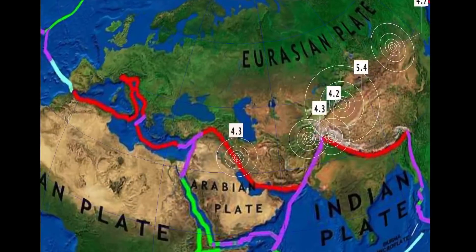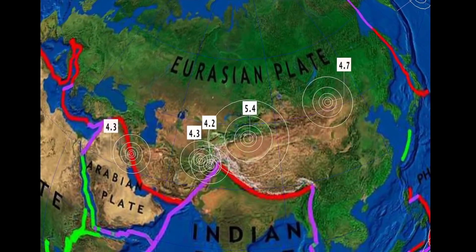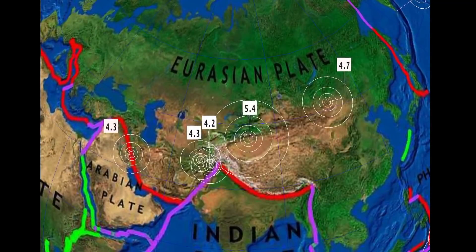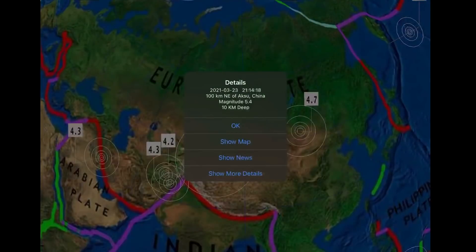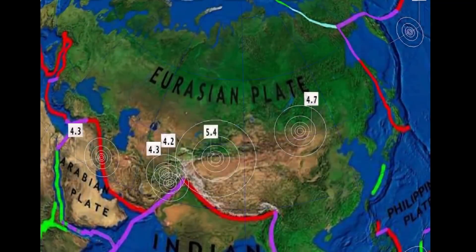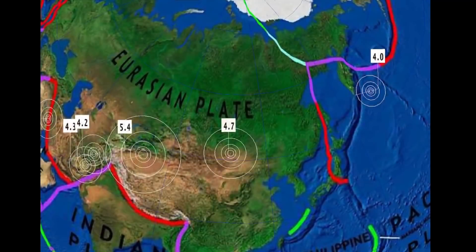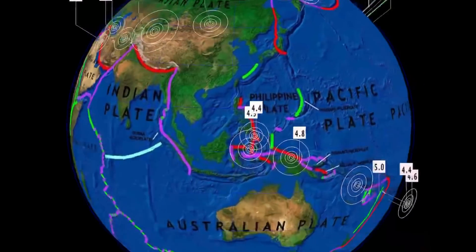Looking here over the Arabian plate: 4.3 in Iran, 4.2 in Tajikistan, and as well Afghanistan with a 4.3. A 5.4 here in Aksu, China, and as well a 4.7 in Northern — or Eastern — Mongolia.